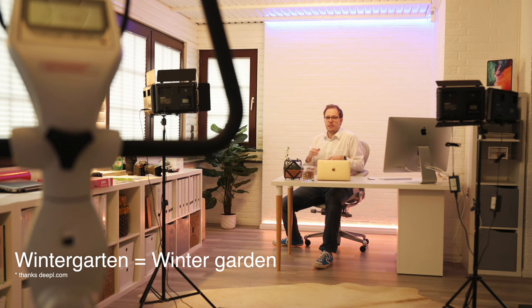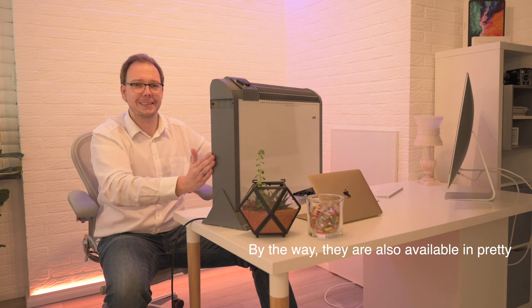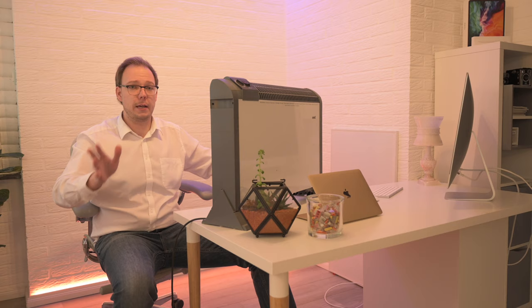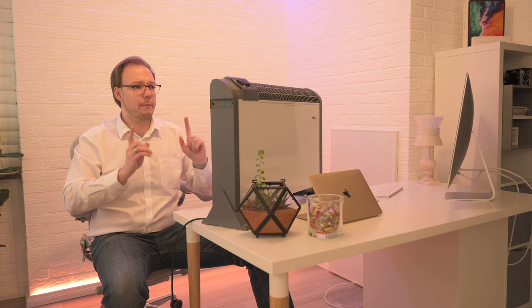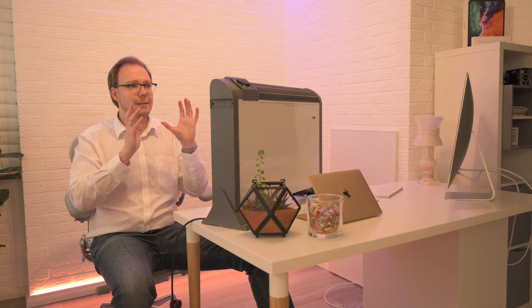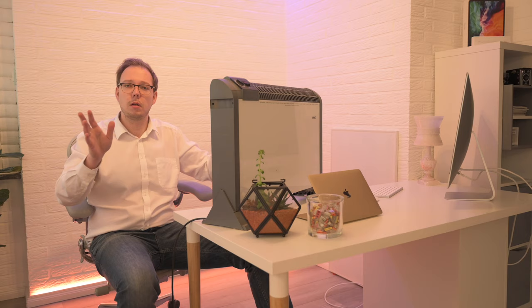In Germany we call it a Wintergarten — it's a mix between inside and outside. Before even thinking about infrared panels, I used this piece of equipment here — a standard electric heater, 2000 watts. It works, it makes the room warm, but the problem is when I start working at eight o'clock the room is only heated by half past nine. So I'm freezing for at least one and a half hours. And if you think about energy efficiency, it's completely pointless to heat the whole room when I'm only sitting and working in six square meters of it.